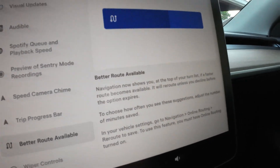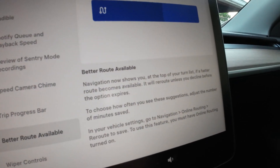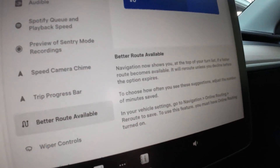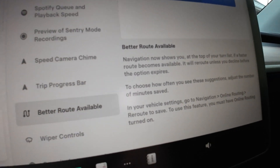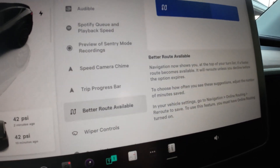Navigation will now show you at the top of your turn list if a faster route becomes available, and it will reroute automatically unless you dismiss the option before it expires. That's going to save you time.